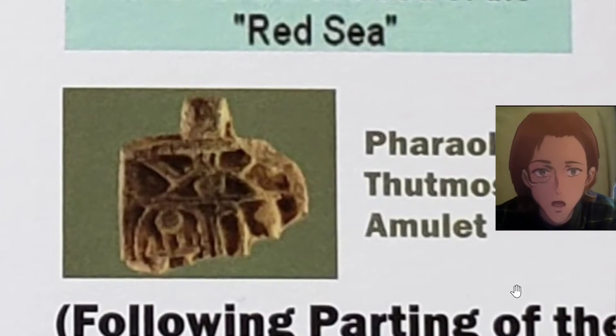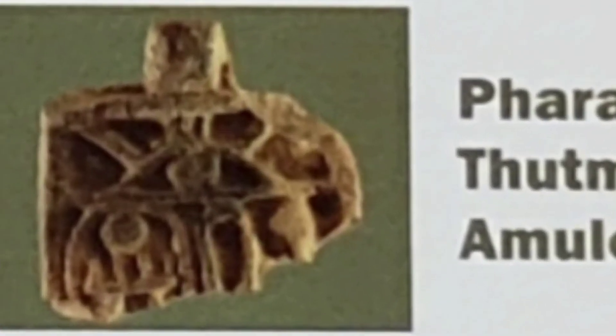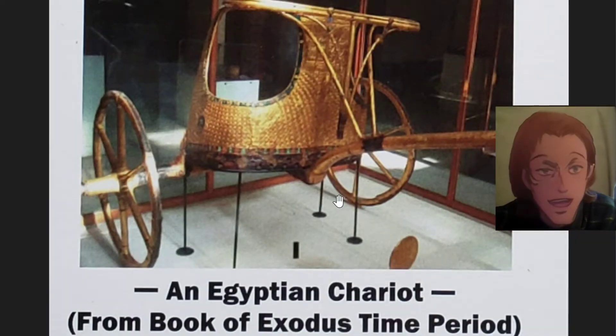Pharaoh Thutmose III's amulet. An Egyptian chariot from the Book of Exodus time period.